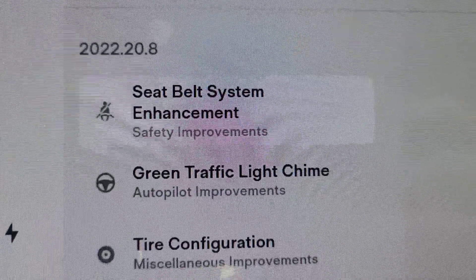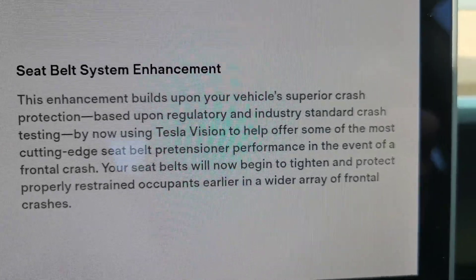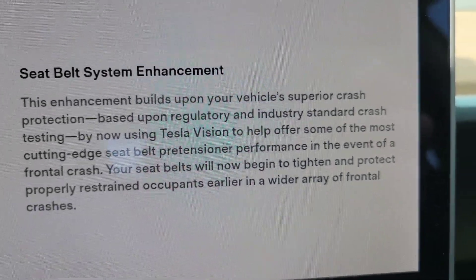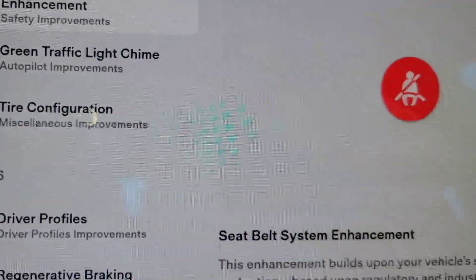You have the seatbelt system enhancement, which builds on safety. It's going to use Tesla Vision to basically help determine when to pre-tension the seatbelts, which is a good thing.